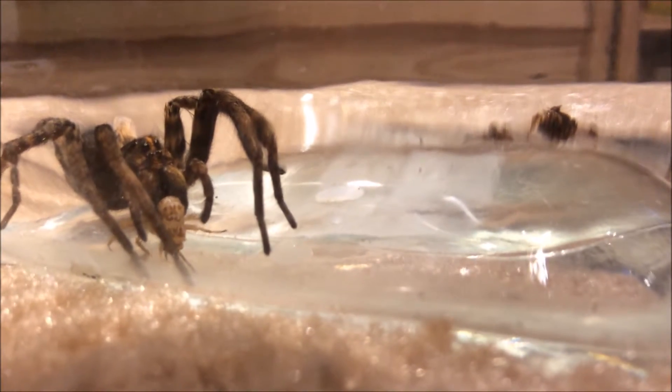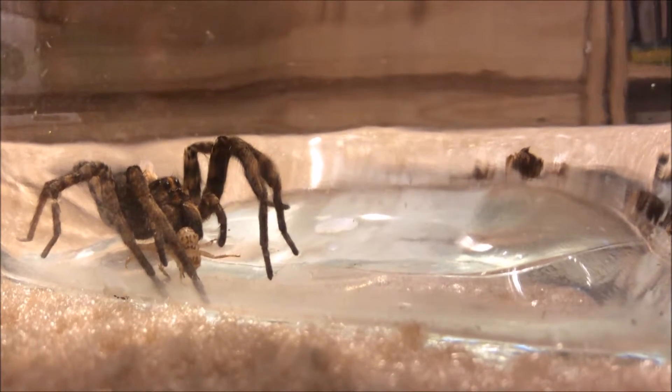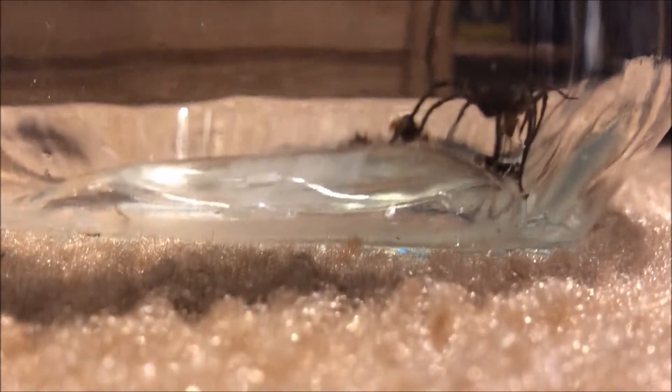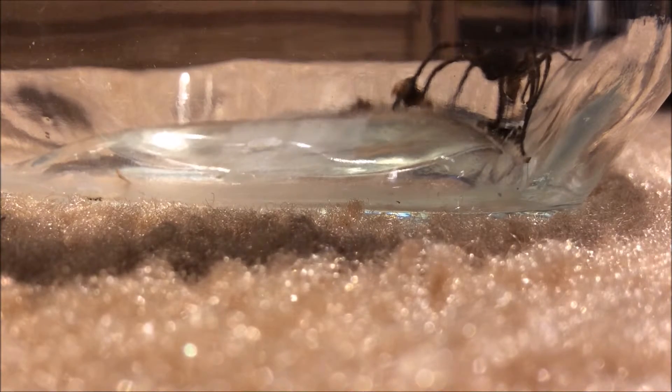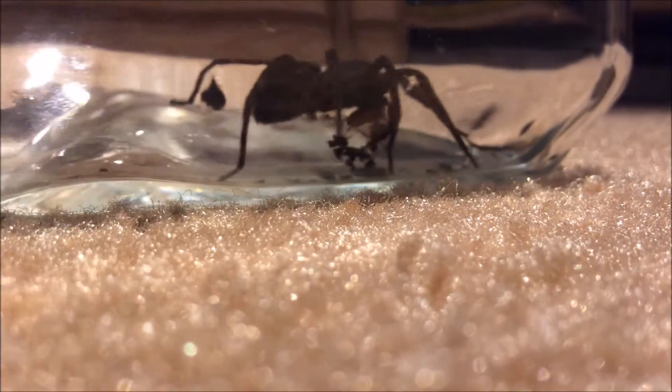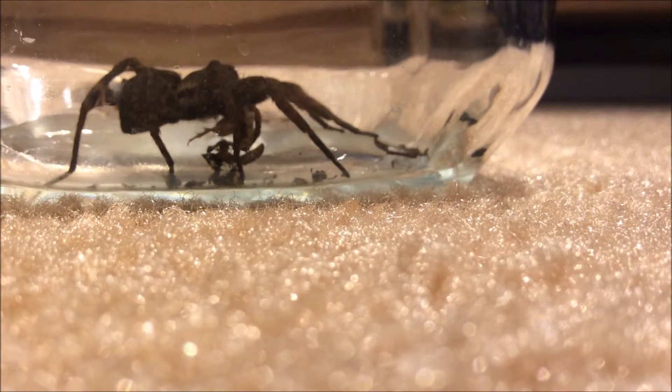At this point it's probably injecting the venom which paralyzes it, and also vomiting this digestive fluid on it, which will start digesting the cricket. Spiders can only eat fluids — they can't eat meat — so they need to turn as much of the insect into fluids as they can.